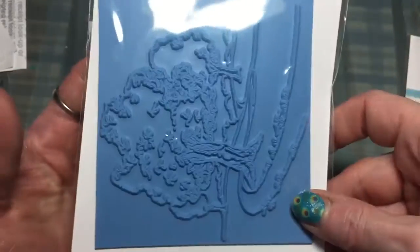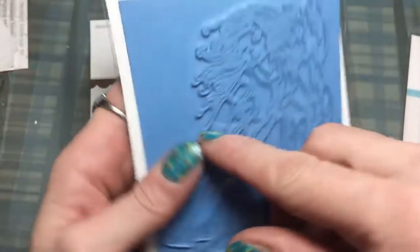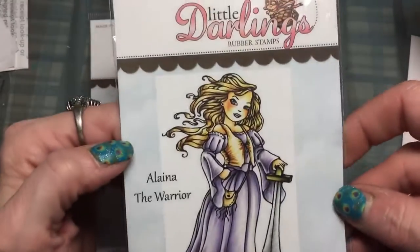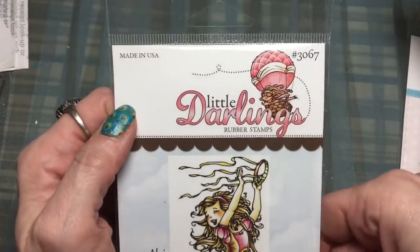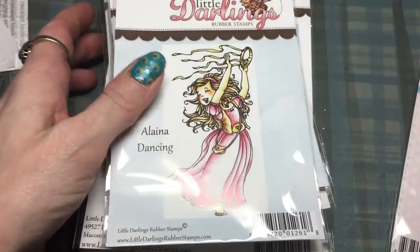Alania, Ice Princess, Alania the Warrior, and Alania Dancing. This is the Little Darlings brand again and I will link the store down below. There are still some stamps for a dollar, so thanks for watching, bye!